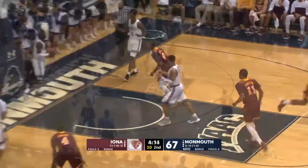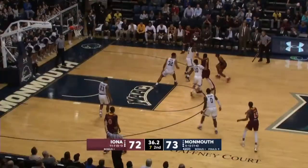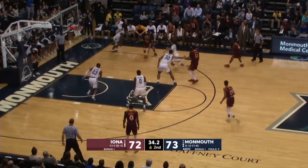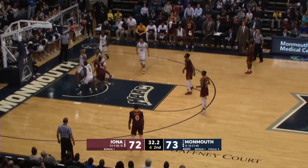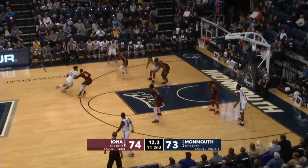McGill gliding to the rim — he has been good. Griffin into the lane, out to McGill. McGill knocks it down. Cashmere. Now Crawford gets his man in the air to the rim — he put it in. Iona back up one. First game back from injury.